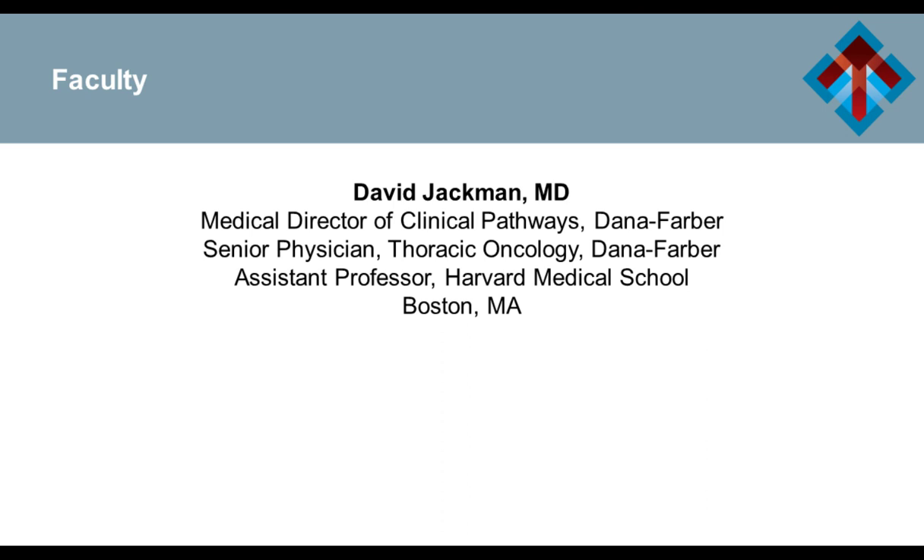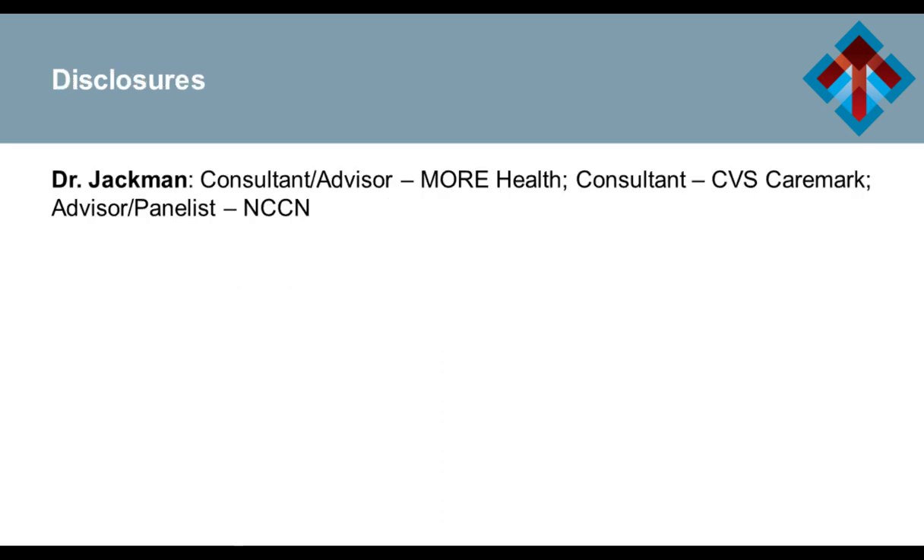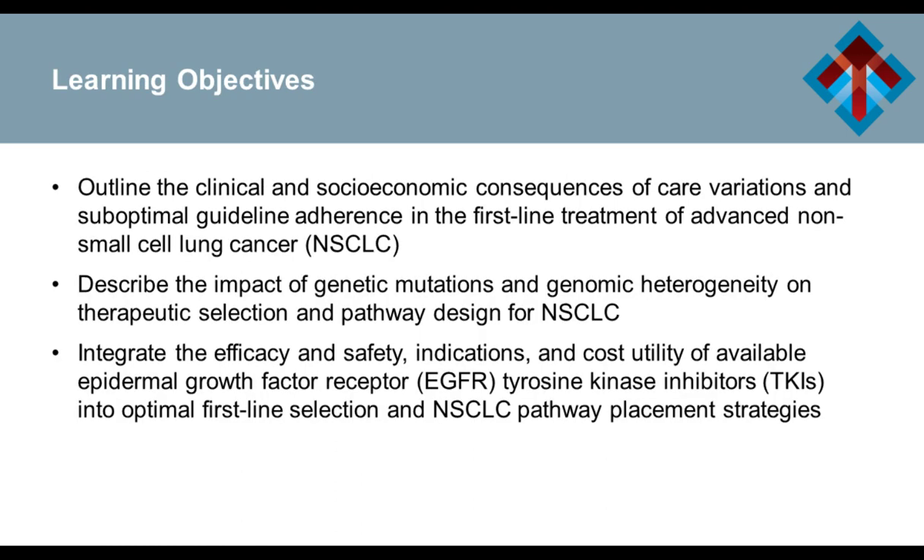Thanks so much for having me this morning. When the Congress asked me to present about EGFR, I'm thinking about how to make this not too wonky, but yet to talk a little bit about the story behind the EGFR development and how the science has really affected clinical pathways, and more importantly, to use this as a means to think about other issues in pathway development, particularly in lung cancer. These are my disclosures, and these are the learning objectives stated in your program.